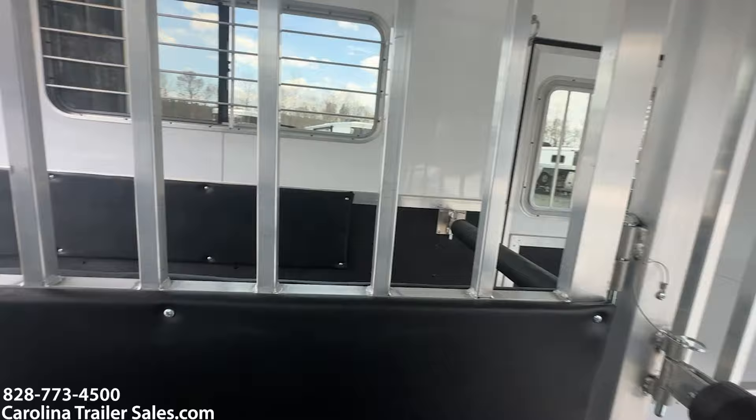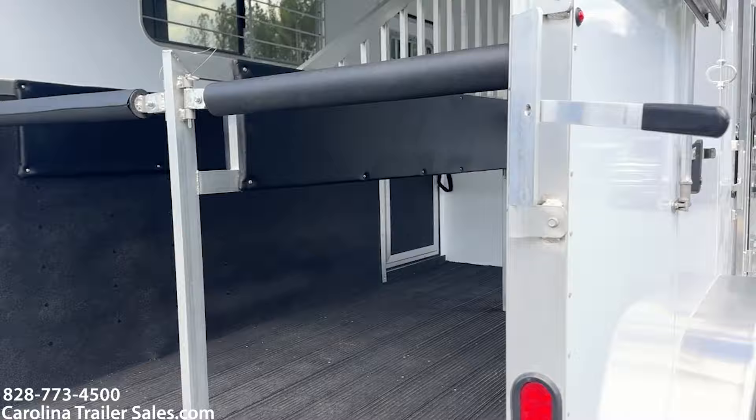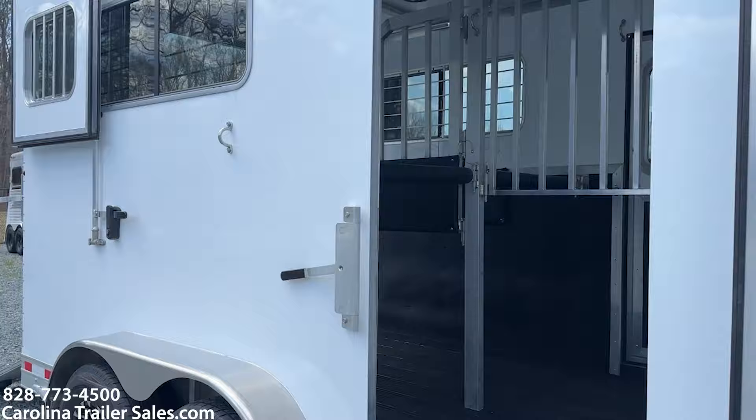It does have a walk-through door — two full escape doors with drop-down windows and a walk-through door. It does have a dressing room. Let me show you this dressing room.